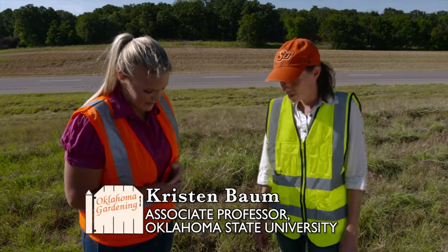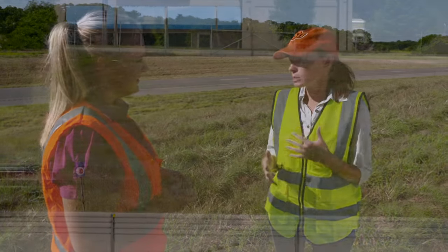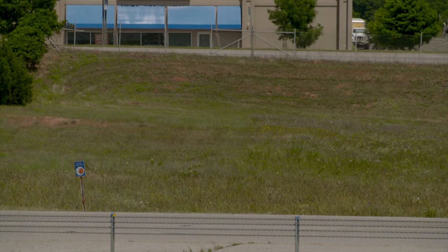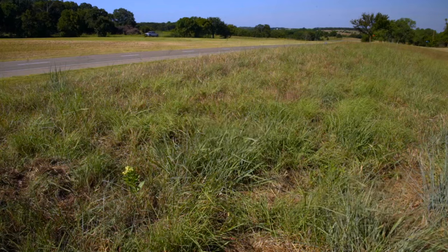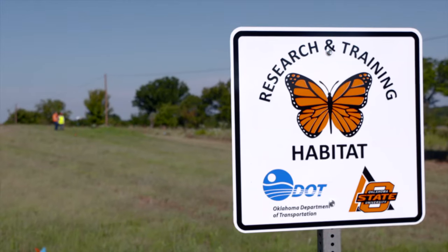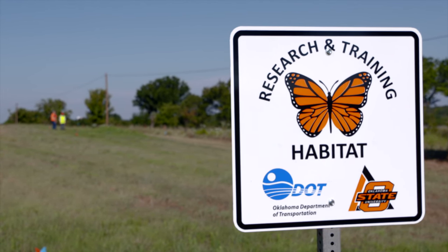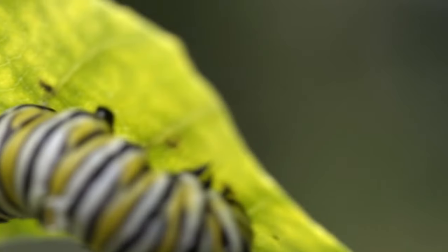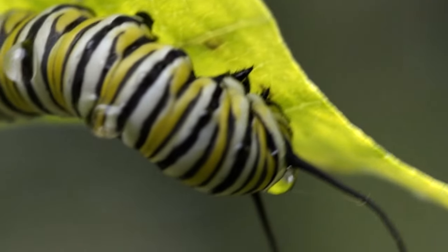Sure. We're interested in mowing regimes and their effect on resources for monarchs and pollinators in general. We've got different treatment plots where we mow them at different times of the year — varying when and how often they're mowed. We're working with ODOT to identify ways to shift mowing regimes that benefit monarchs while also providing a safe environment for motorists and habitat for pollinators at the same time.